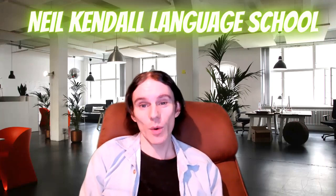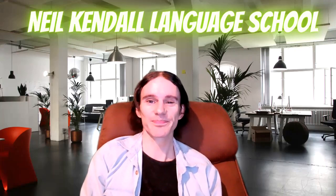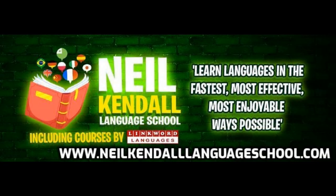So thank you very much for watching this video and I really look forward to teaching you soon. Thank you.